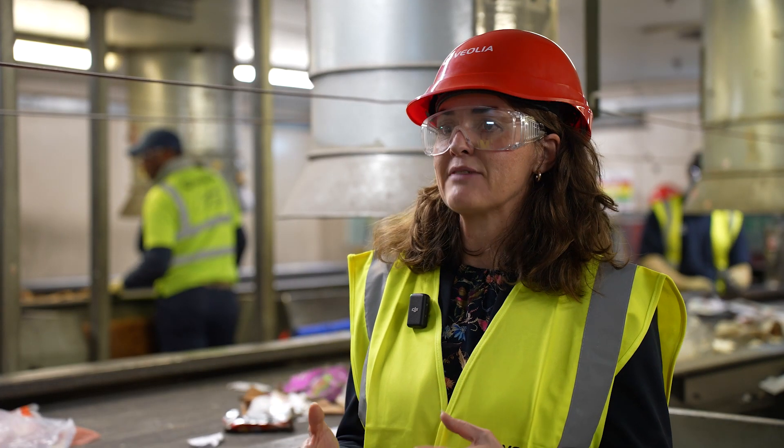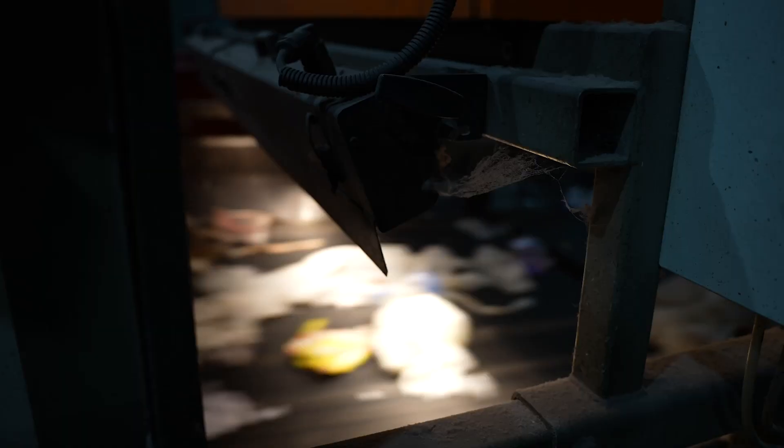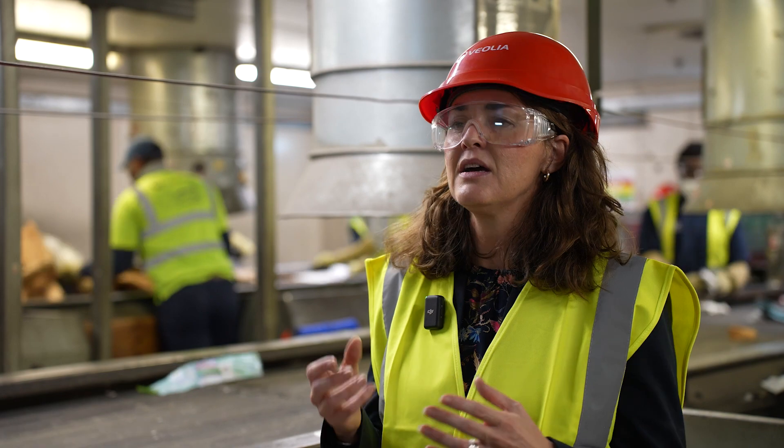The sorting process has several stages. First of all we've got disc screens which sort out the bigger material, then it drops through onto another belt where we've got optical sorters which are separating out different materials. They're a very clever piece of kit that can separate out cans from plastic from paper and card.